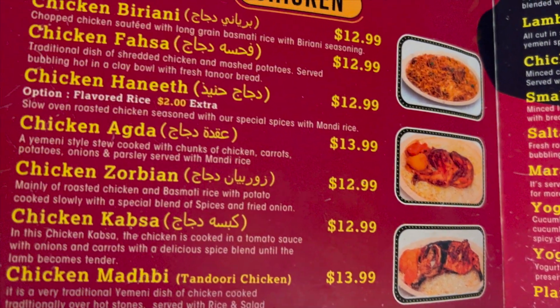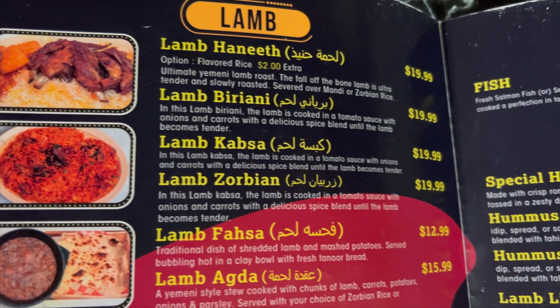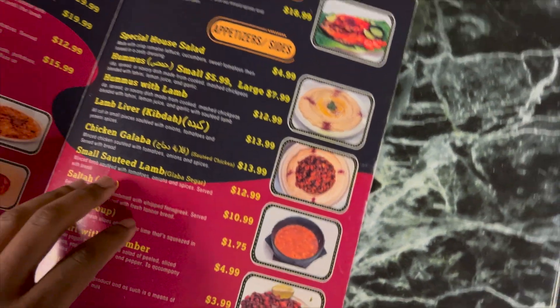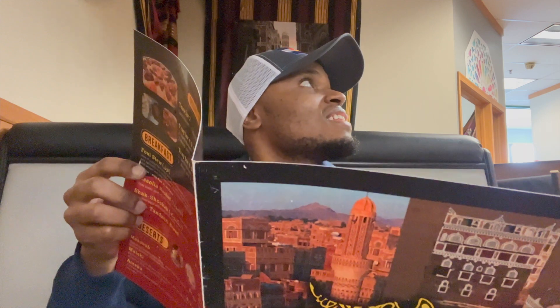They have lamb and chicken, as well as fish, hummus with meat, salta, fasulya, and lamb galaba. They also have trifle options — trifle two, four, and six — and breakfast. I ordered chicken fasa and lamb with honey. For drinks, water will be fine for now. Thank you, brother.